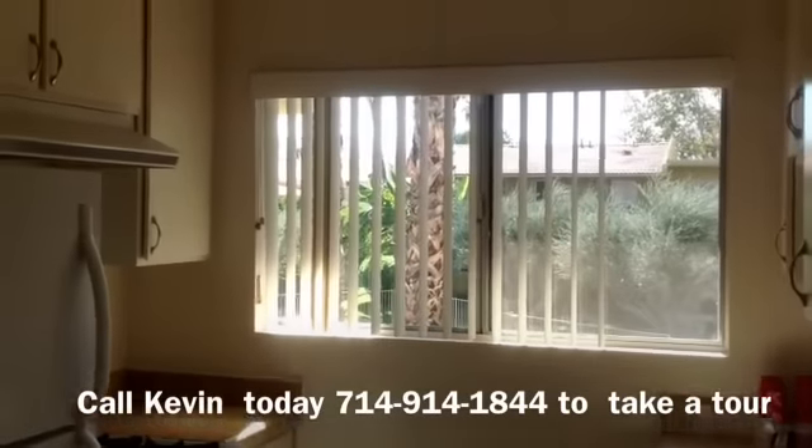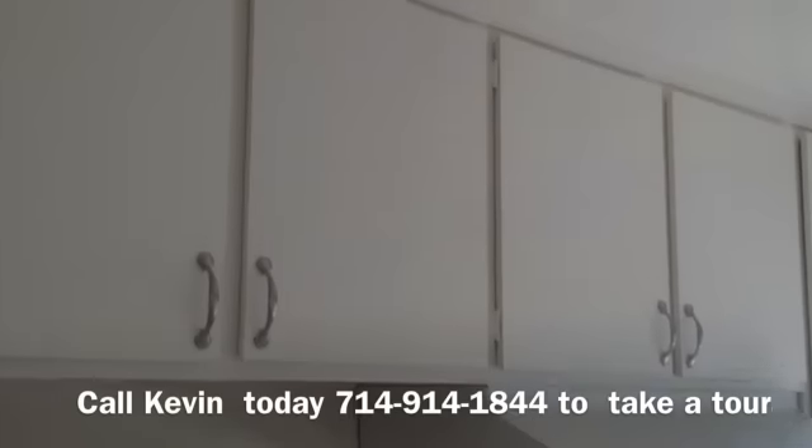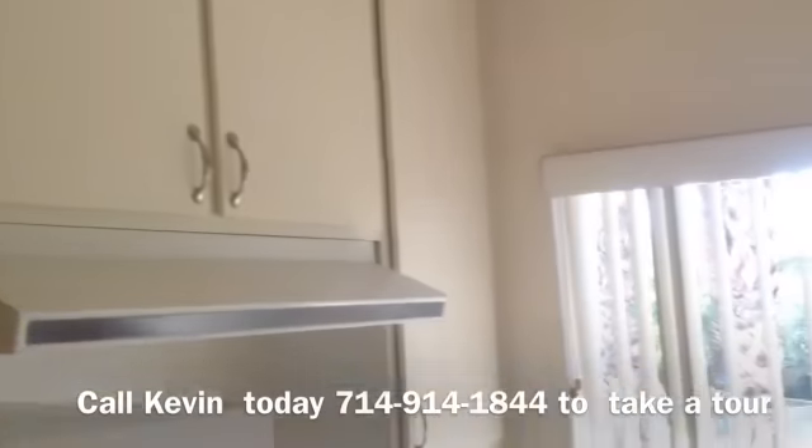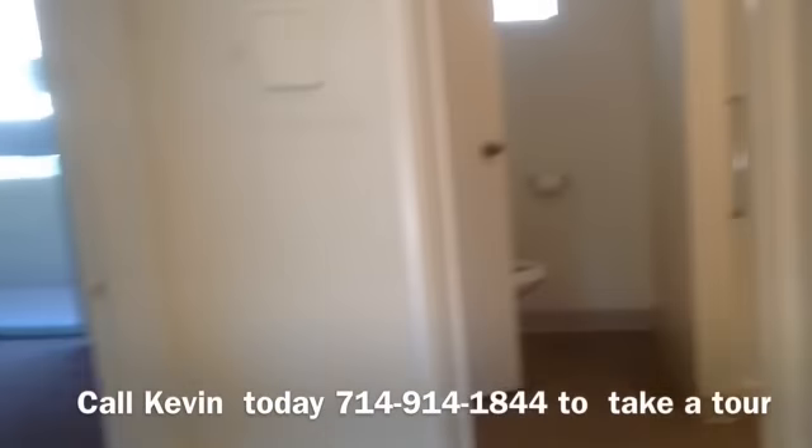Very nice kitchen — they just redid all the cabinets, put new handles on the cabinets, and repainted it. Come on in. We're going to come back over here — in the hallway you have some closet space here.